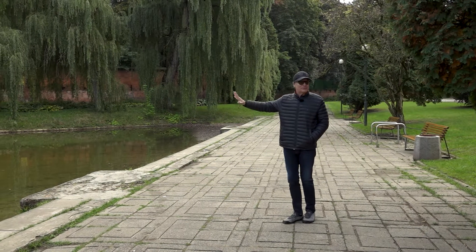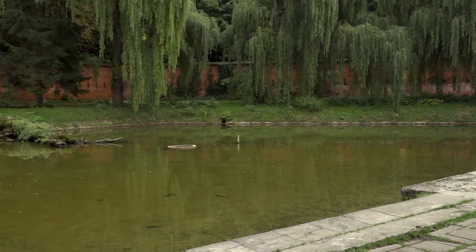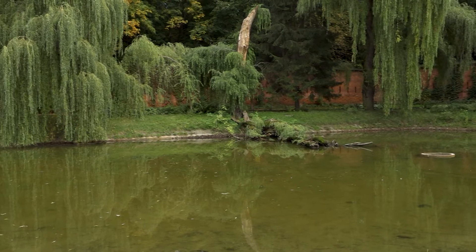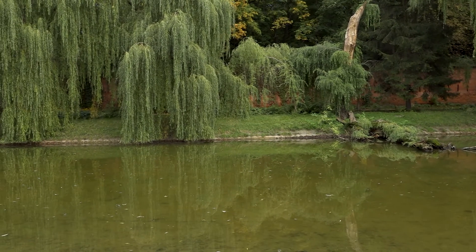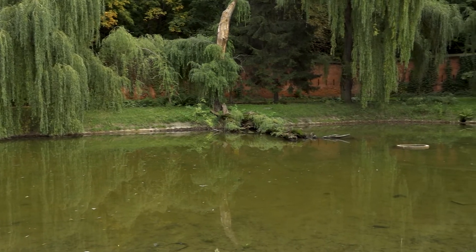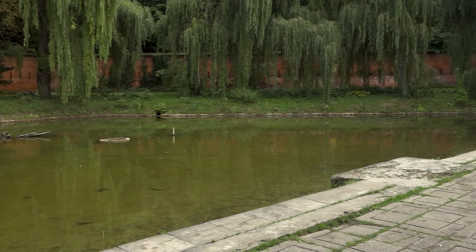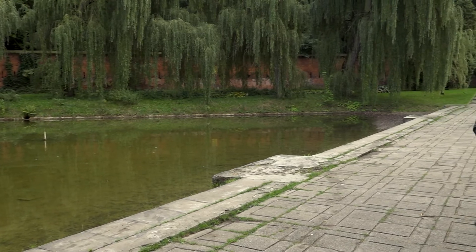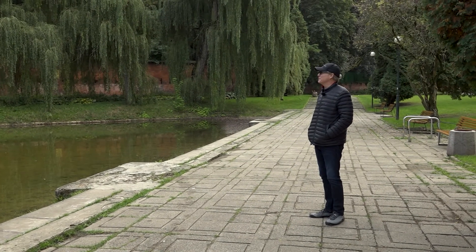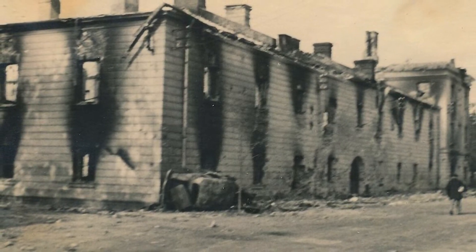If you look at this wall here, it's on the Żoliborz side — north Warsaw — where the insurgents were and still kept control. It's also where, by accident, the uprising began. If you go to the extreme southern end, you're getting close to the Old Town area. So it's quite a big fortress — a couple of kilometers from here to there, at least.